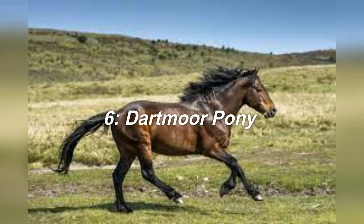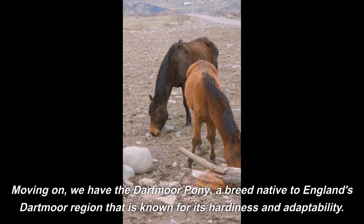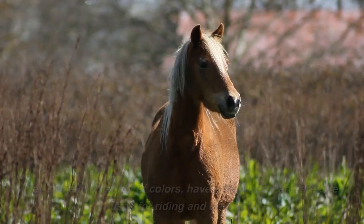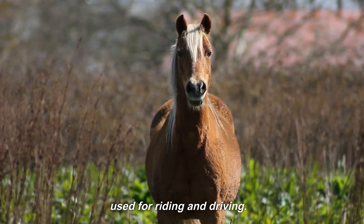6. Dartmoor Pony. Moving on, we have the Dartmoor Pony, a breed native to England's Dartmoor region that is known for its hardiness and adaptability. They come in a variety of colors, have a thick coat, and are often used for riding and driving.